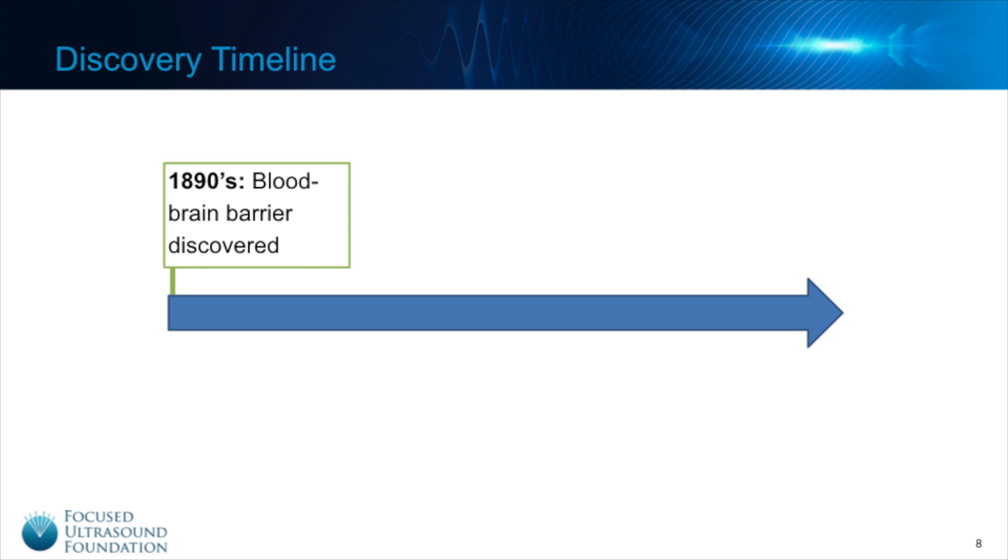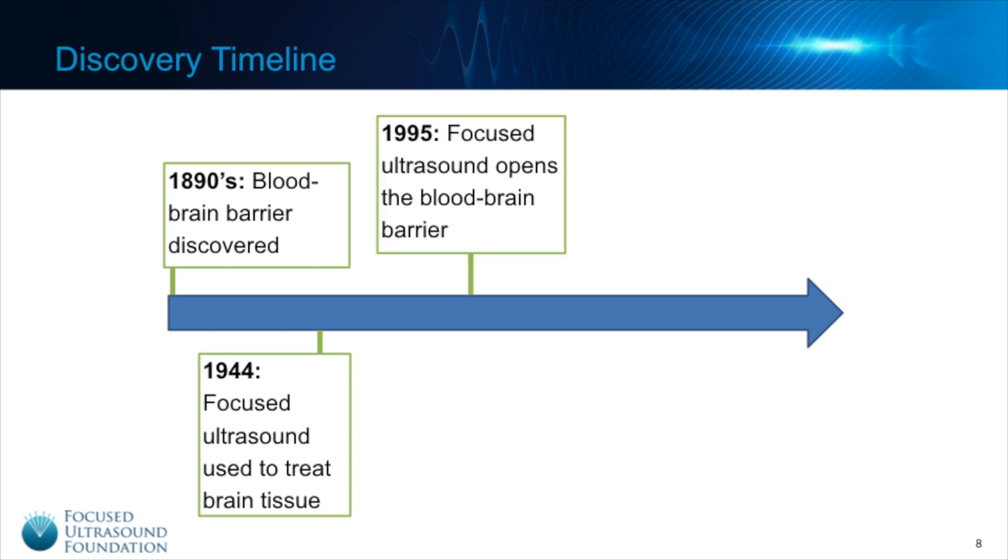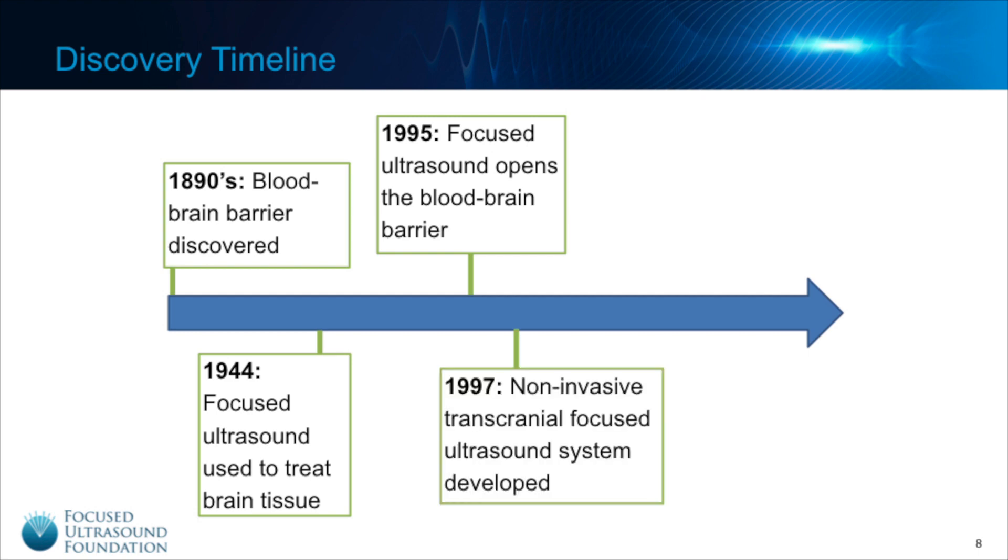Focus ultrasound entered the picture 50 years later when it was first used to treat brain tissue. This was a very rudimentary system that required part of the skull to be removed, and it was only capable of ablating or killing off diseased tissue. In 1995, while continuing work on tissue ablation with focus ultrasound, a team of researchers noted that the blood-brain barrier had been disrupted in the healthy tissue around the targeted zone. Shortly thereafter, the first transcranial focus ultrasound system was developed, creating a non-invasive method for the clinical treatment of neurological disease.